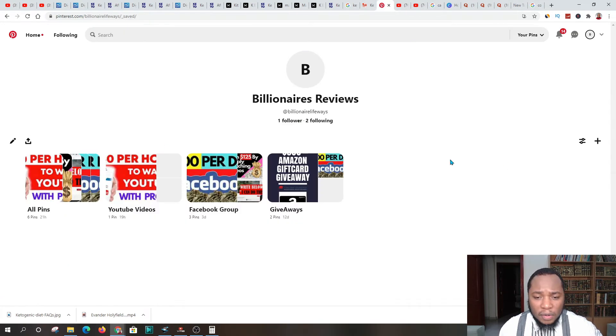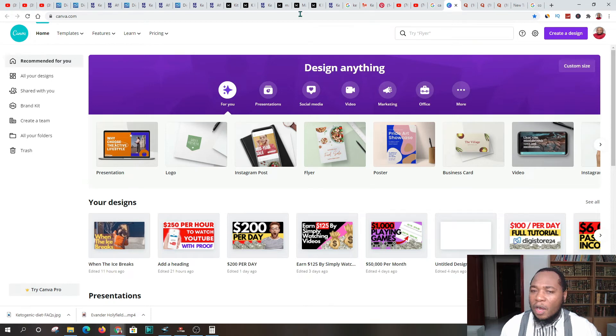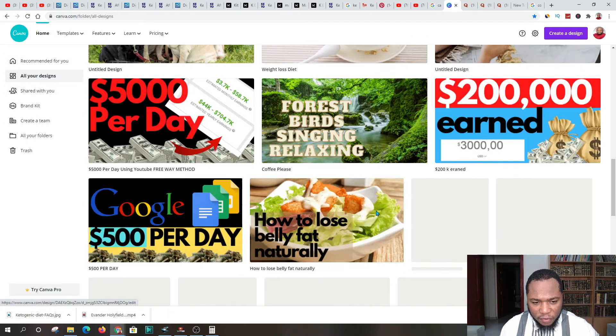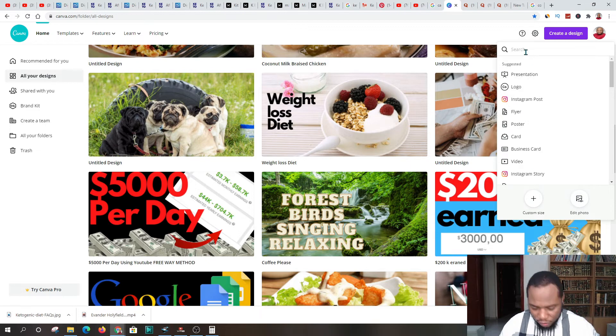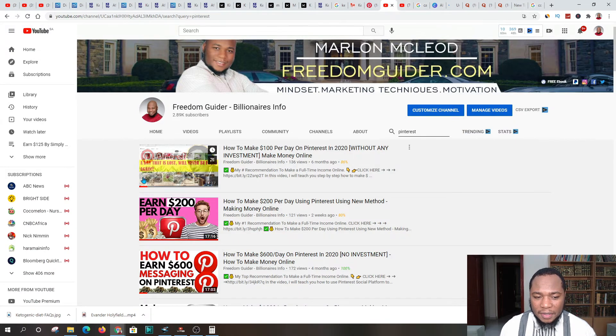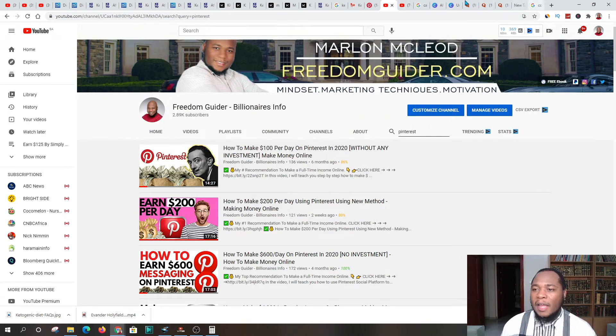There's a video I created called 'How to Make $100 per Day on Pinterest in 2020' — please come over and have a look, as it walks you through creating a pin using Pinterest. I also recommend using Canva.com, a platform that lets you create pins for free. Come over to Canva, go to 'Create a Design,' select the Pinterest pin format, and that will help you create a pin. I'll put a link to that tutorial in the description as well.